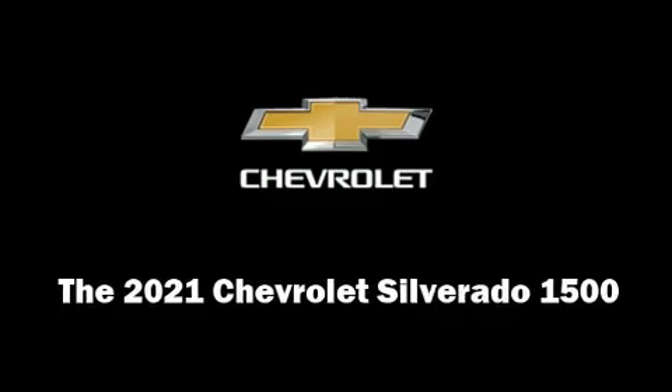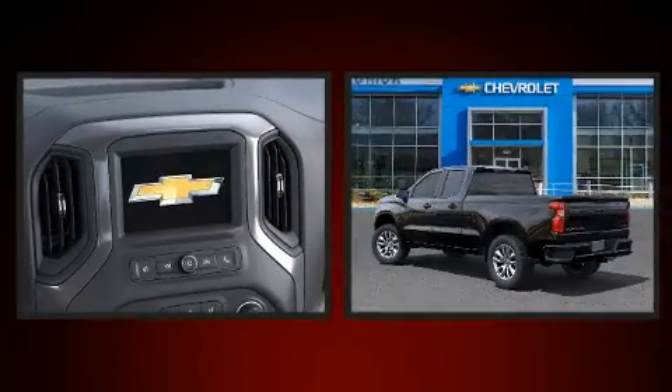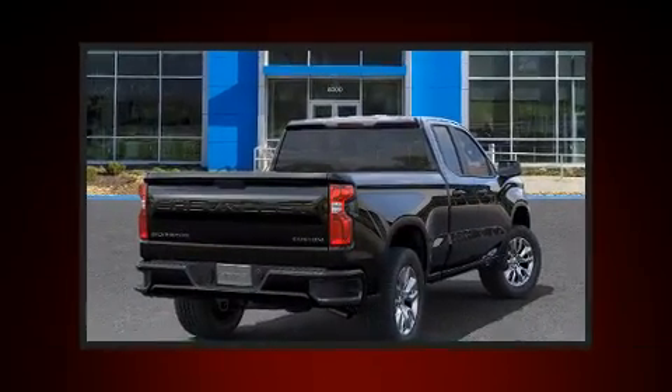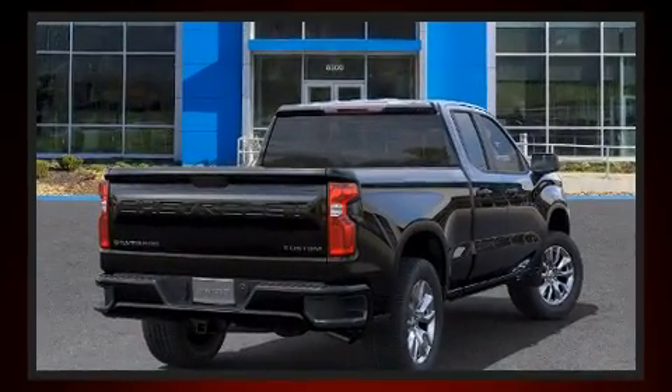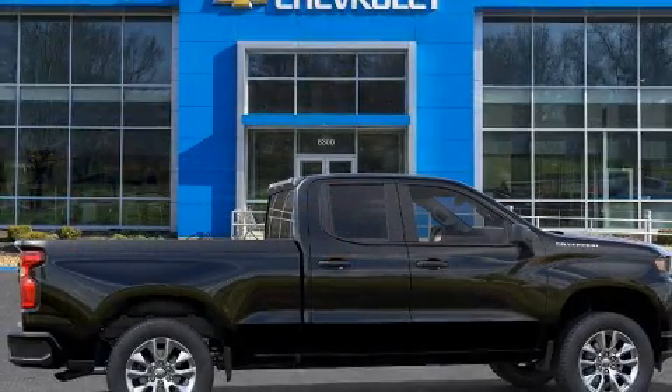Step into the 2021 Chevrolet Silverado 1500. Under the hood, you'll find a four-cylinder engine with more than 200 horsepower, providing a spirited yet composed ride and drive. The engine breathes better thanks to a turbocharger, improving both performance and economy.